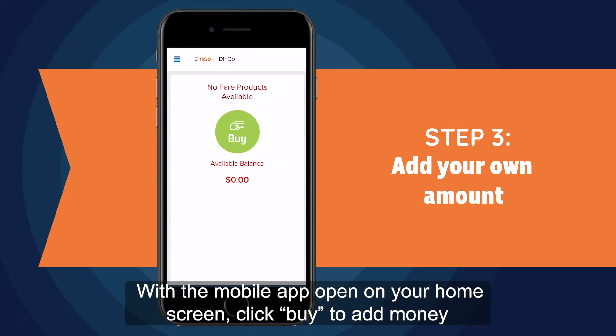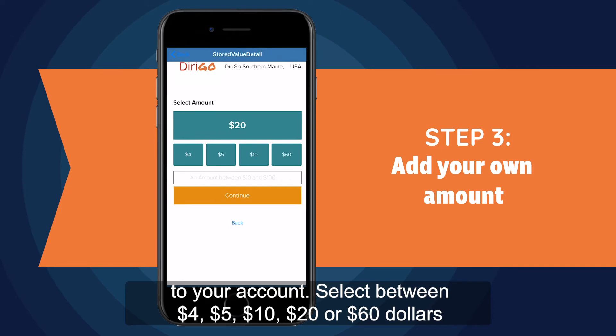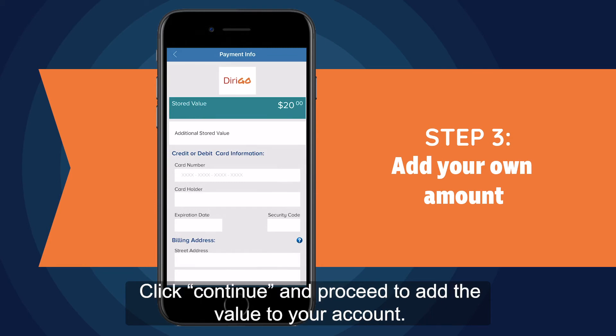With the mobile app open on your home screen, click Buy to add money to your account. Select between $4, $5, $10, $20, or $60 by using the input area. Click Continue and proceed to add the value to your account.